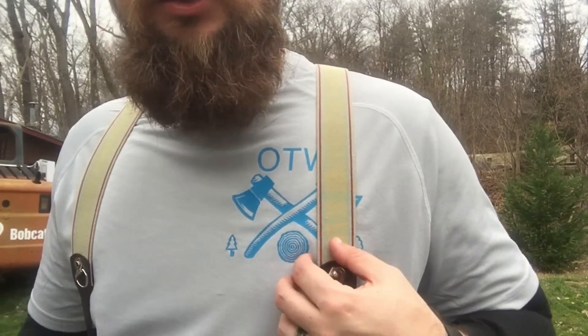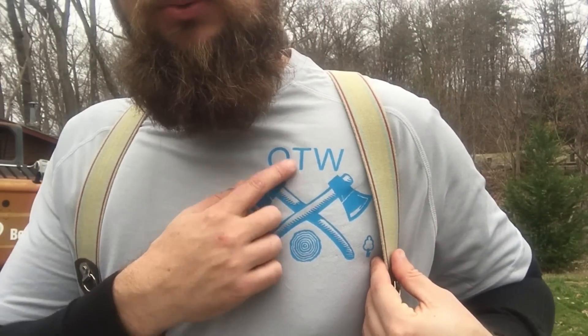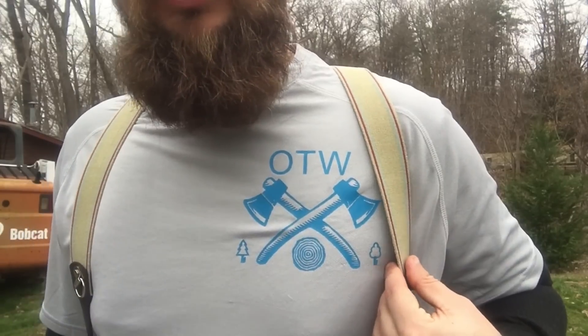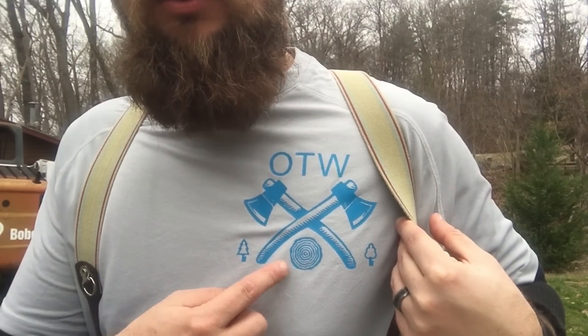That's what we're doing today — just another example of getting logs for free. These have already been cut so all the hard work's been done. I'm hoping to ease the trailer under the brush pile and pull them right off. Also, I've started making t-shirts for the YouTube channel — this is the front: OTW, which stands for Out of the Woods. My niece designed them — two axes, a log, and two little trees.